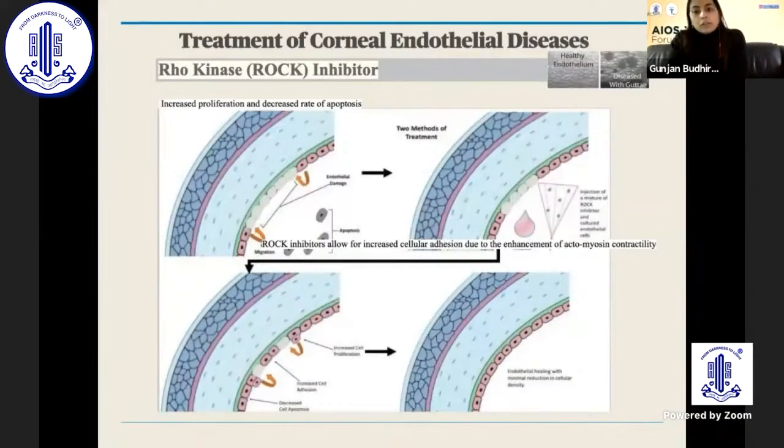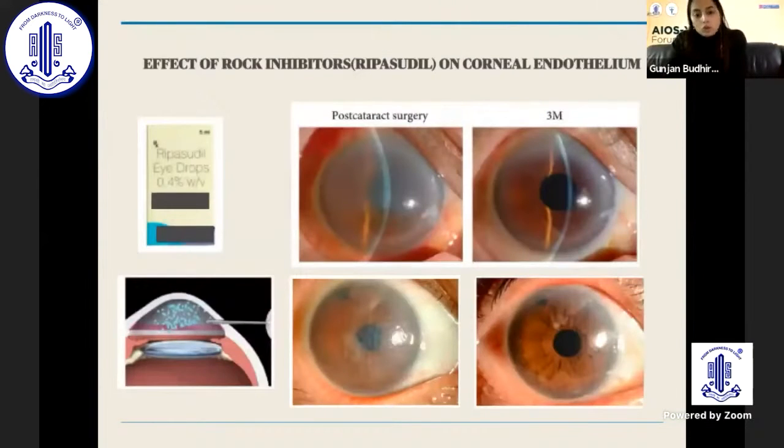For treatment of corneal endothelial diseases, Rho kinase (ROCK) inhibitors have shown promising results in patients with endothelial decompensation. They come in two forms — ripasudil eye drops and injections — both showing promising results in clearing corneas in patients with corneal endothelial decompensation.